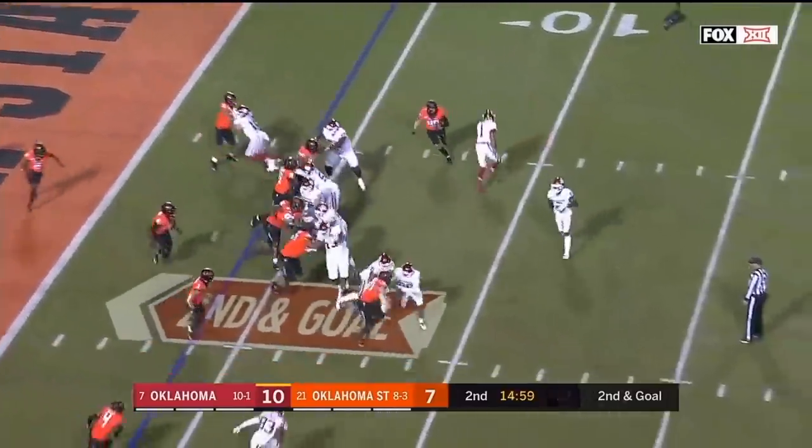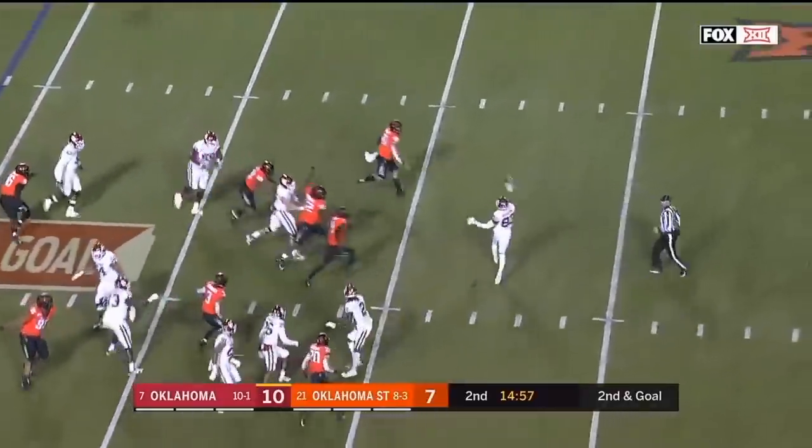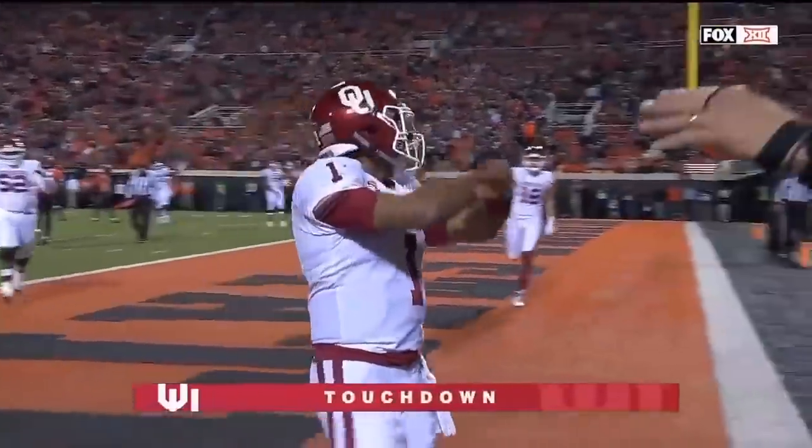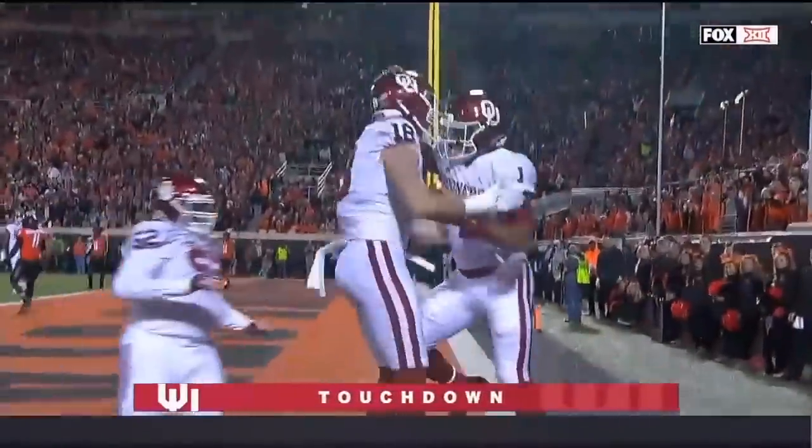Brooks in motion is land, they toss it to him — it's a reverse. Basquin throws, and it's Hurts for the touchdown. Lincoln Riley digging into the bag of tricks for the score.